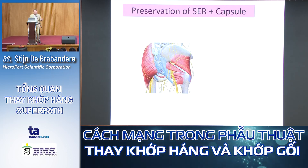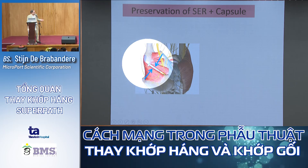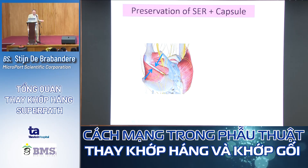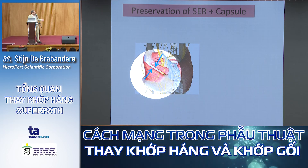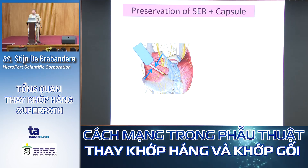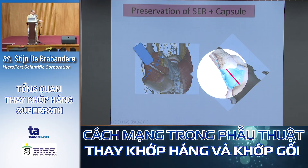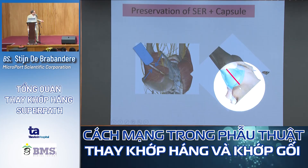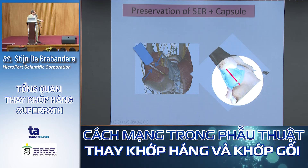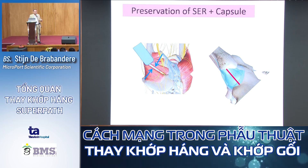We also preserve the short external rotators and the capsule. You can see in the picture where we approach the capsule between the gluteus minimus fibers — sometimes the gluteus minimus fibers are slightly attached to the capsule and need to be released. On the posterior side you see the piriformis and short external rotators. We have a beautiful view on the capsule, which we do not release. We only incise it in line with the fibers and in line with the femur, making a small V release at the acetabular rim.